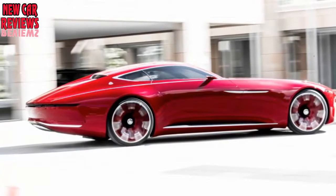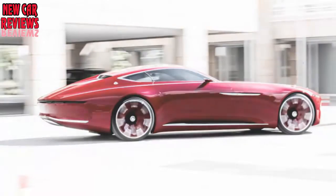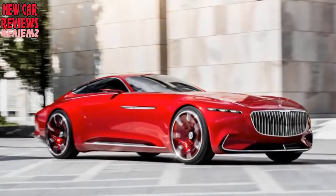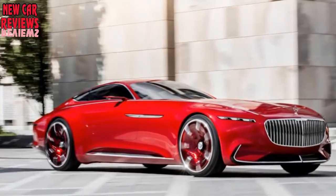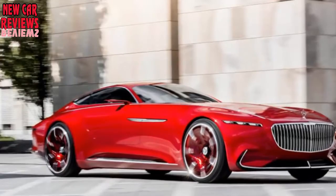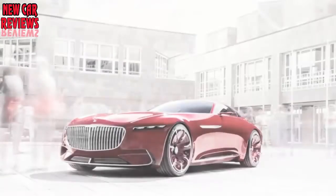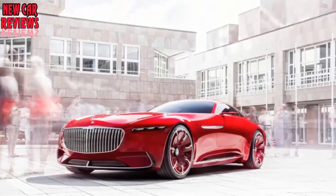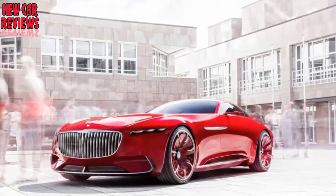Rolled onto the lawn at Pebble Beach this past August, the Vision Mercedes-Maybach 6 — which we're going to just call the Vision 6 — fit nicely with the best-of-show winner, a 1936 Lancia Astura cabriolet design. We should have sent a can of Coke, or perhaps a bottle of Dom, on the hood; then you might better appreciate just how massive this automobile really is.